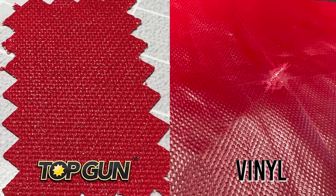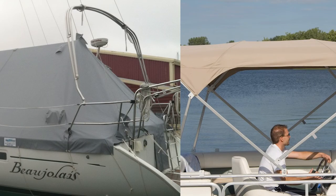Plus, all the Top Gun products have a much softer look and feel than vinyl, which frequently appears too plasticky. Vinyl also cracks and delaminates with exposure to temperature extremes, unlike Top Gun's proven coating.